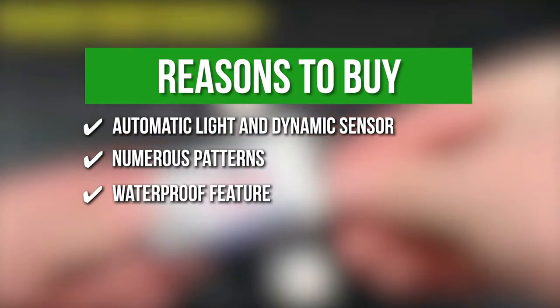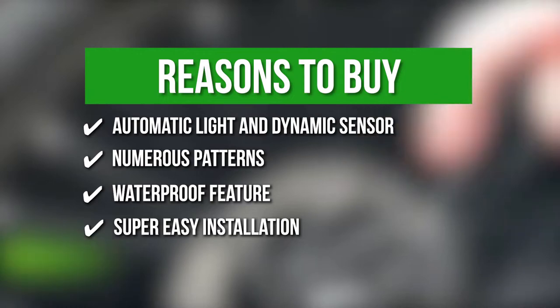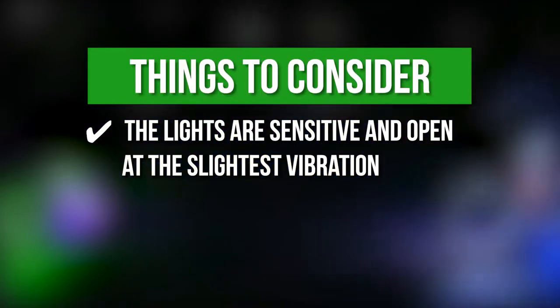Waterproof feature — they are waterproof so you wouldn't need to worry about riding your bikes on rainy days. Super easy installation — the bike valve light is as easy as removing or placing a tire cap. Keeping all that in mind, the thing you should know before you buy the product is the lights are sensitive and open at the slightest vibration.